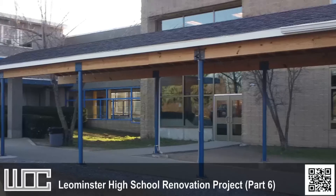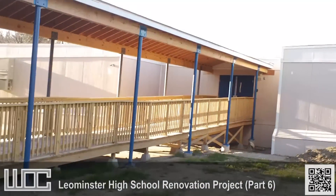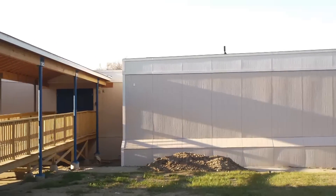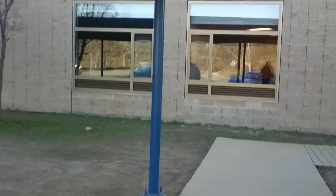This is another update on the Leominster High School renovation project. These are the portables in which the A and C wings are currently housed. The B and D wings, as you've seen in the last video, have been moved back in.